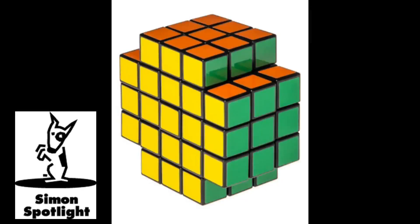Believe it or not, this is a puzzle. And this is the solution. Introducing X-Cube, a new kind of logic puzzle.